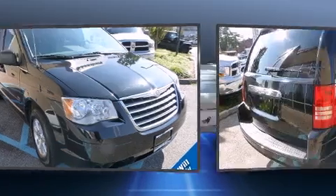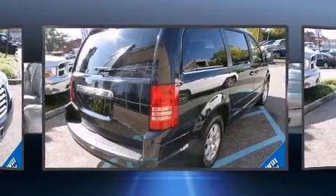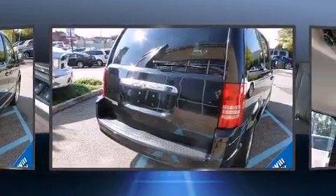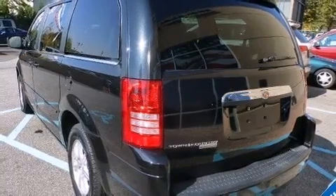All of the premium features expected of a Chrysler are offered, including a built-in garage door transmitter, a trip computer, heated door mirrors, a power rear cargo door, and more.